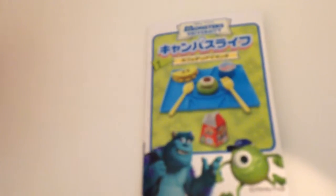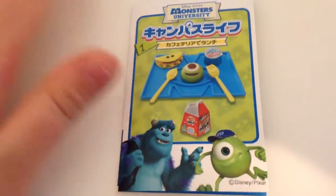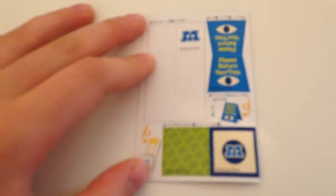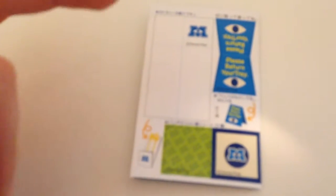Hi everybody! This is quite a time — today we have the first set for the Monsters Inc. Ramen opening. The first one is like a cafeteria lunch, and this is the whole scene. The back says 'please return your tray,' with a little napkin and a little box to hold one of the foods. Before I get into the actual Ramen, I just want to show you the box.